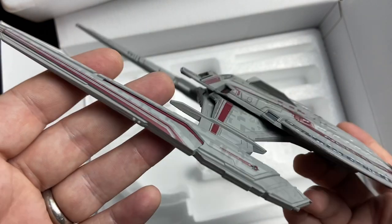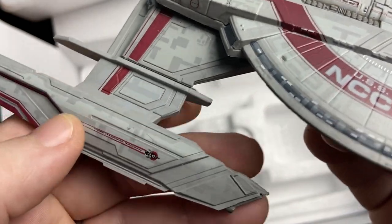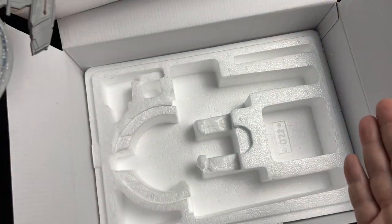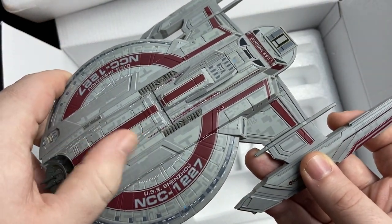Quality control — listen, you shouldn't have got your bonus if you missed it. But let's put this hideous backdrop to one side and we'll get some lovely close-ups of the Shenzhou.